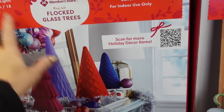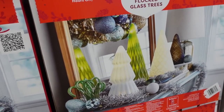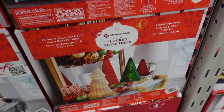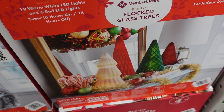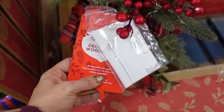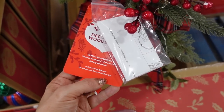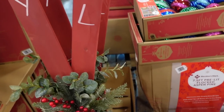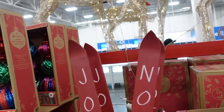Also seeing a new flocked glass tree tablescape — you get 25 LED lights with six hours in the multi-color. They also have a neutral option with white and green, and they're $49.98. More holiday decor with 20 micro LED lights — pretty tall, at least five feet. They're $39.98.